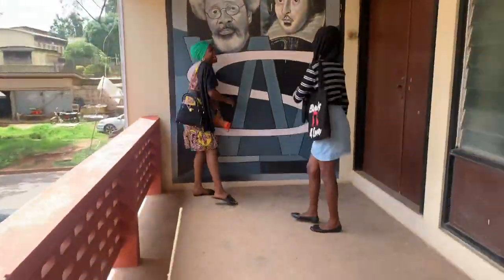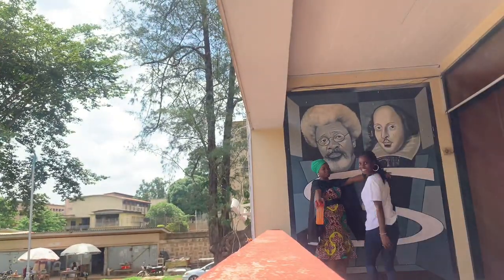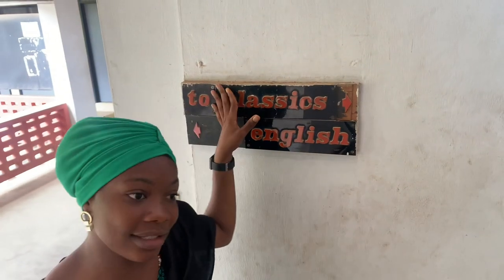My friends and I decided to come take some videos and do some funny stuff — don't mind us, we're just enjoying the moment. This is Messy, the lady behind the camera. Messy did an amazing job — thank you so much, Messy. Now moving on to the Department of Classics.